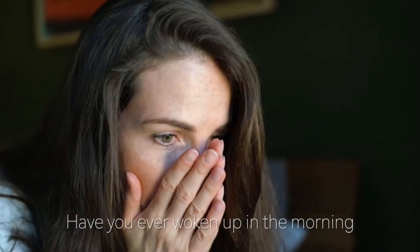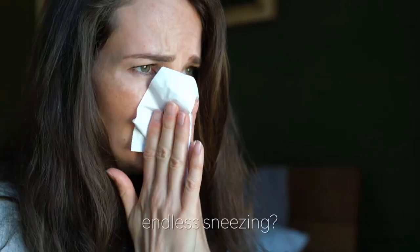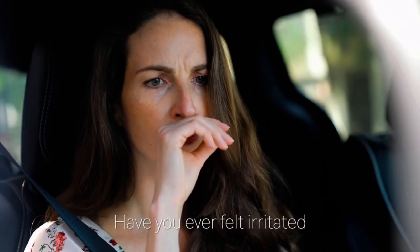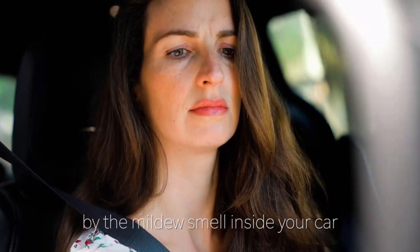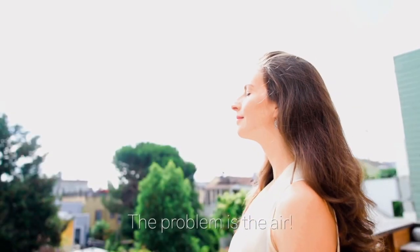Have you ever woken up in the morning with a stuffy nose? Or even worse, endless sneezing? Have you ever felt irritated by the mildew smell inside your car and didn't know how to get rid of it? The problem is the air.